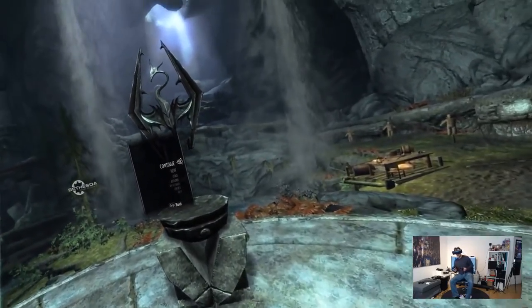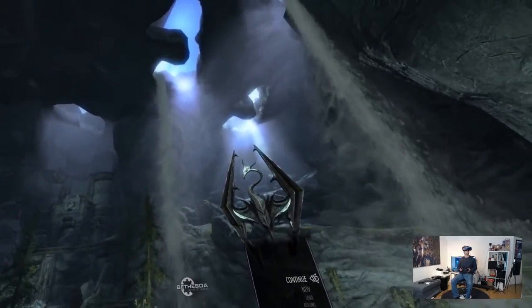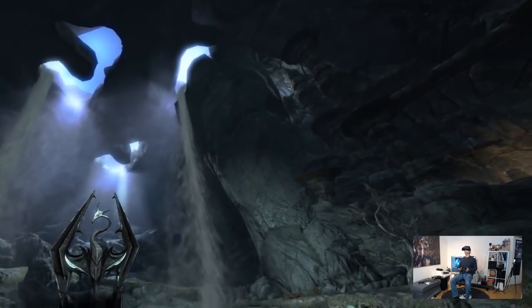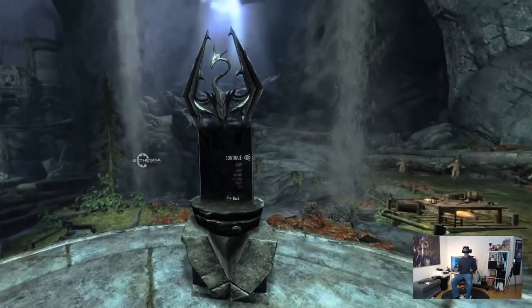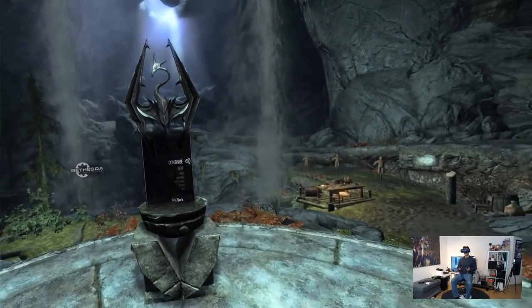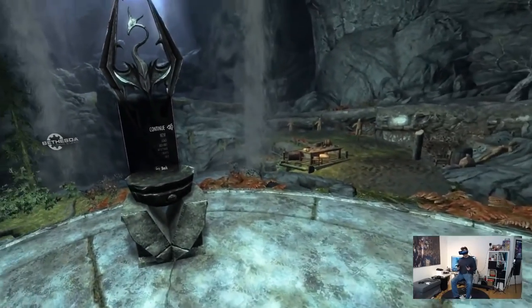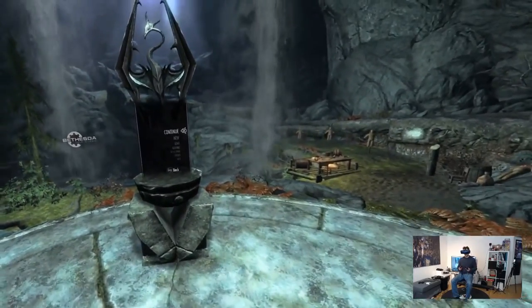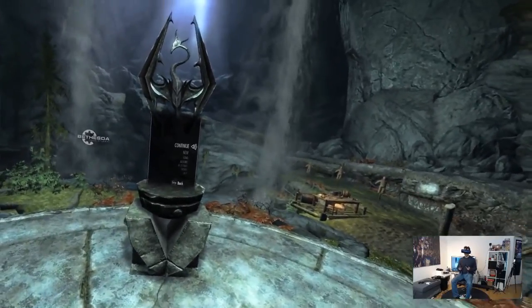I am on high quality settings — the highest possible — so that should be quite taxing. It already looks fantastic. Let's go inside the game, check out clarity of the picture, check out SDE, and check out what the actual game does to the frame rate on this GTX 1080 Ti rig.